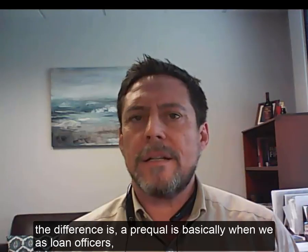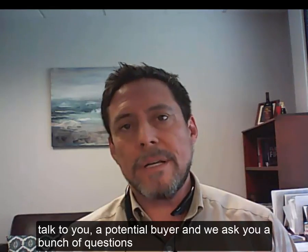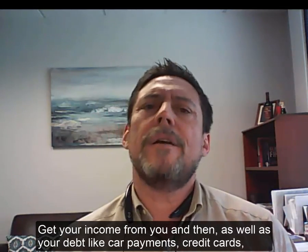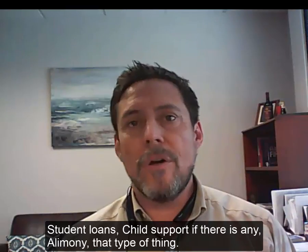The difference is a prequal is basically when we, as loan officers, talk to you, a potential buyer, and we ask you a bunch of questions such as where you work, how much money you make, we pull your credit, get your income from you, as well as your debt, like car payment, credit cards, student loans.